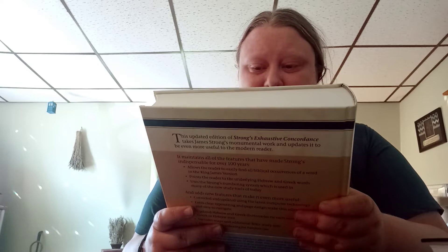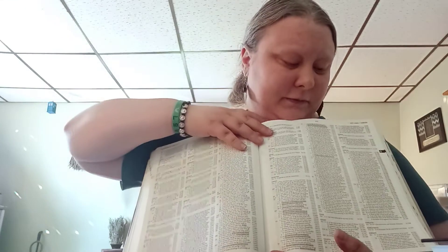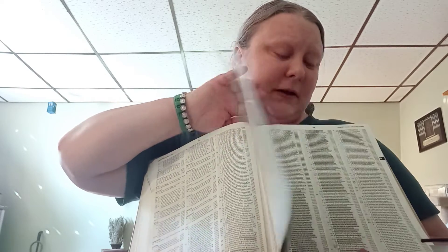I have the Strong's Exhaustive Concordance of the Bible. This book is really helpful because you can look up a word and it gives you where that word is found in the Bible. Like if I'm feeling anxious, I could look up 'anxious' or 'anxiety' and it'll give you Bible verses on where to find it. It also has Greek and tells you what Greek words mean. It helped me with my divination video when I wanted to find Bible verses on divination.